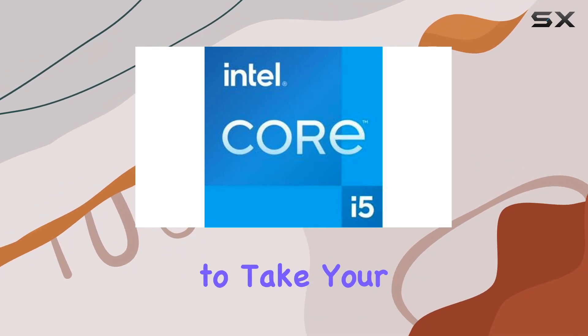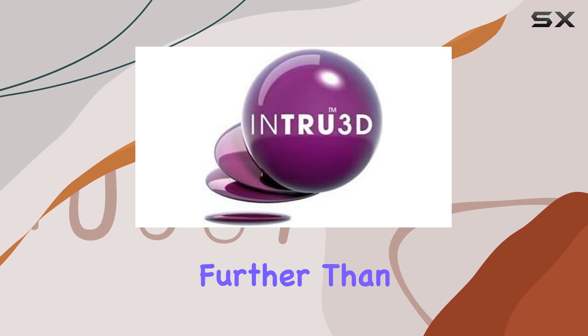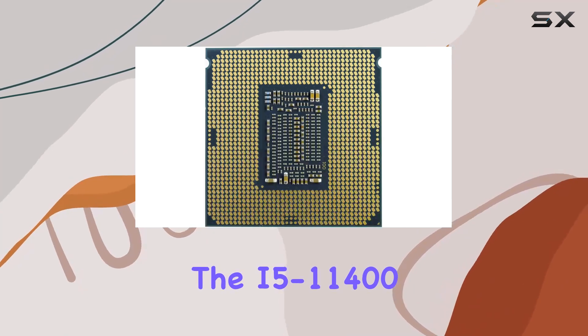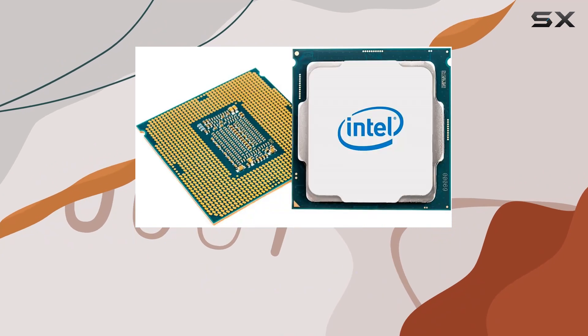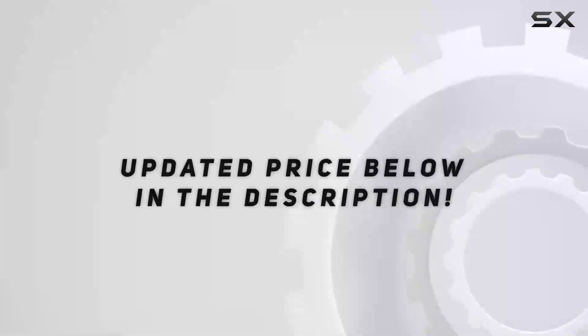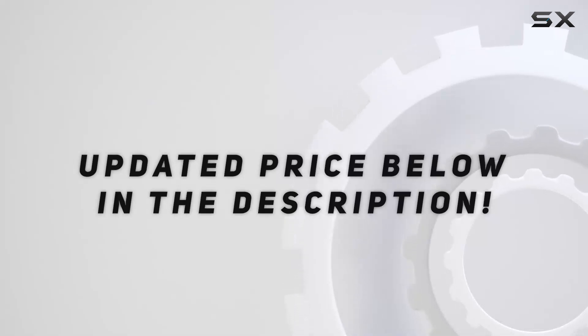If you're looking to take your computing experience to the next level, look no further than the i5-11400. It's time to unleash the full potential of your PC with Intel's finest. Check out the video description for an updated price.